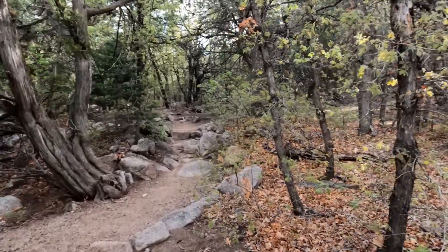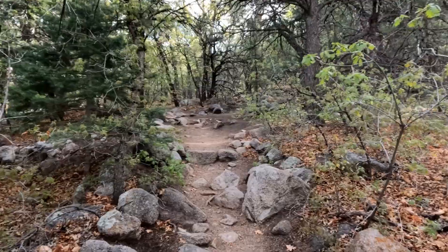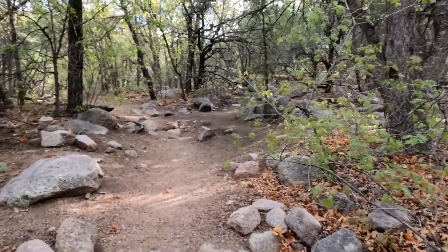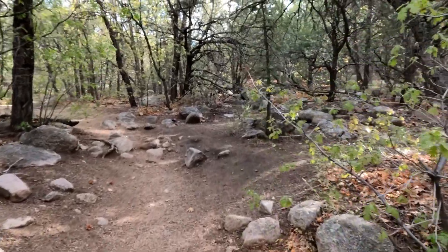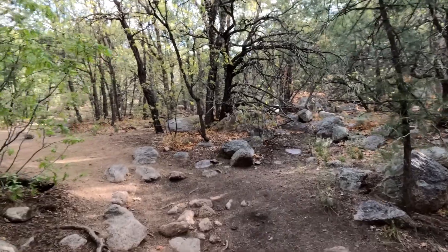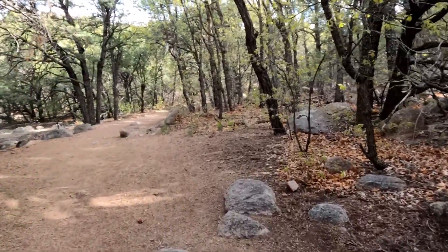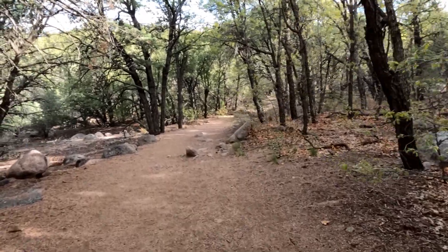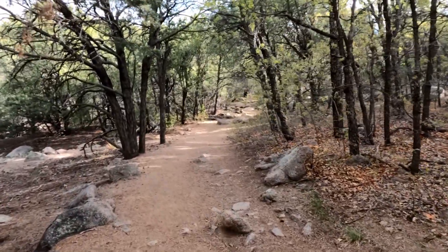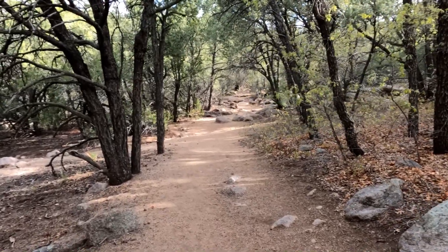For the most part, this trail is shady, which is really nice. But the way it sits, you don't get a lot of breezes. So in the summer, even though it's shady, it can get really hot. But it's a nice, wide trail, very easy to follow. A lot of people use it every day.